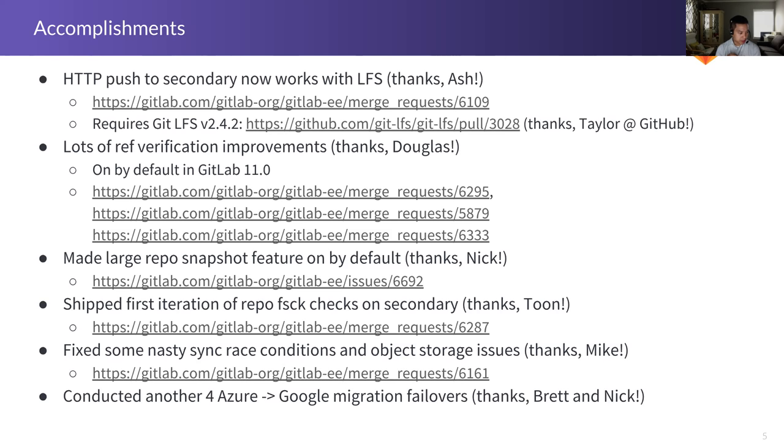Tone did a lot of work this past release to make gitfsck run properly on the secondaries — before, if you turned on the repository check feature in GEO, it would only happen on the primary and not on the secondary. Now in 11.0, it will also check the secondaries. Mike spent a long time chasing down nasty race conditions and other issues with uploads and object storage, which will go into 11.0 as well.